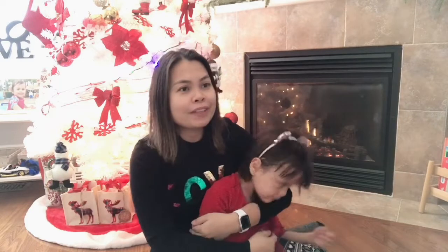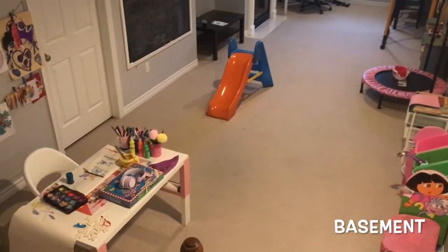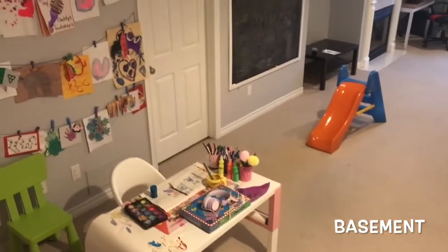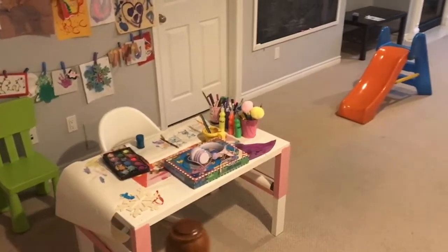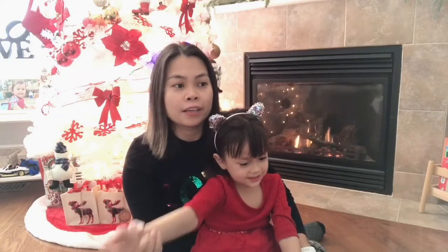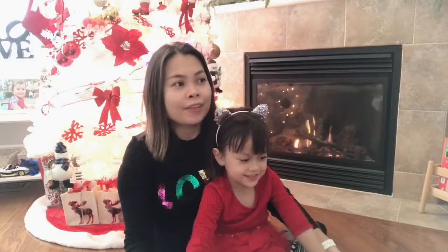One of the things we also have, which is very Canadian and I think American as well, is the basement. The basement is quite a huge area for us — it became Amber's play area and study area, and that's where my husband does his work as well because he's working from home now.